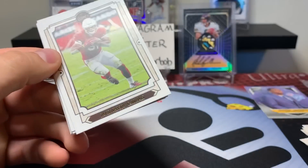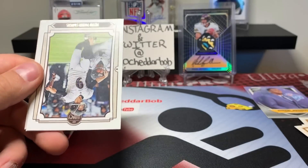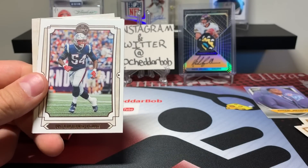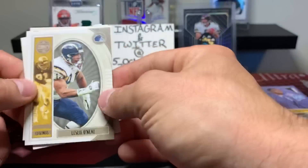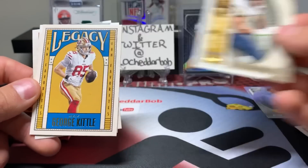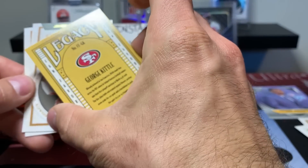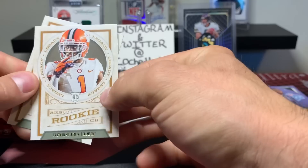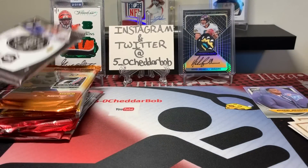Pack number two: David Johnson, Tariq Cohen, Justin Tucker, Dante Hightower, and Leslie O'Neal. Legends insert George Kittle Legacy — that's not numbered. Our rookies in this pack are Trayvon Mullen and Benny Snell Jr.